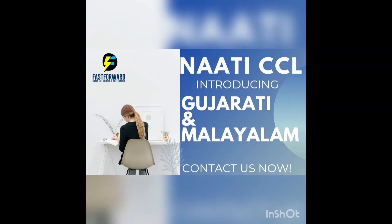Hello everyone. Just a quick update on NAATI CCL examination. NAATI has introduced Gujarati and Malayalam languages as part of their CCL testing. This is good news for students who are native to these languages.